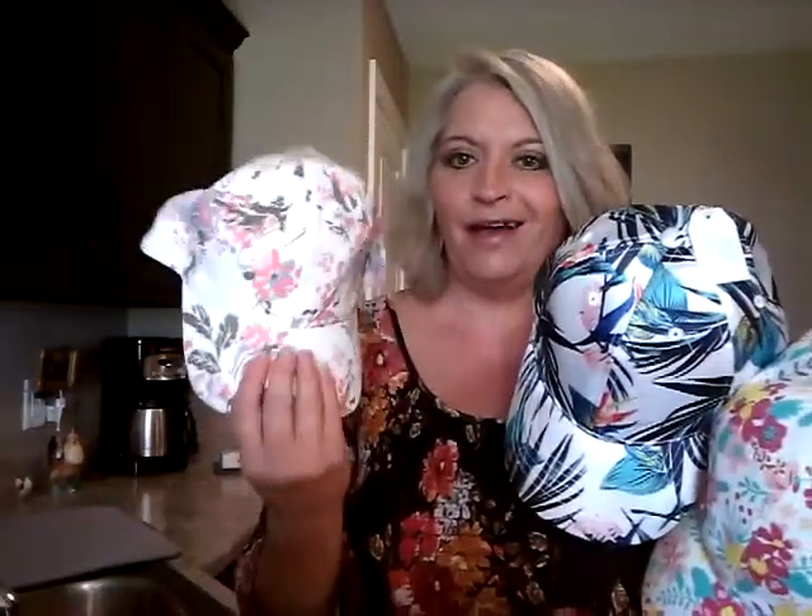I put one on and it doesn't look great with what I've got on, but I can totally do hats. I thought they'd be fun to wear in the yard. I had some hats before but they were more like sport hats, and I'm not really into sports. I was really glad to see they had cute hats you could just mix and match with your wardrobe.